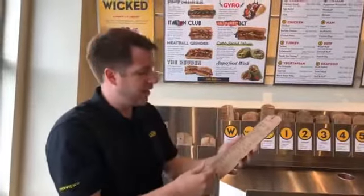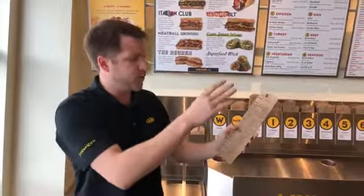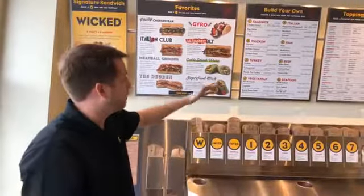Instead of just leaving it with pepperoni, you can put everything on it to make more of a supreme. You can throw on olive salad, hot pepper mix, ranch dressing, spicy ranch, all sorts of stuff. We have a ton of different options. Every single sandwich can also be turned into a salad, put on a spinach wrap, or wrapped in lettuce — it's a lettuce wedge — which gives you some healthier options.